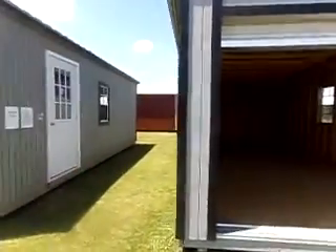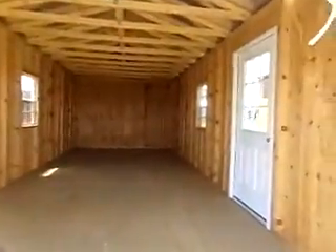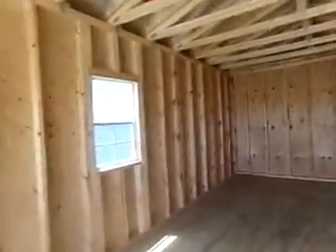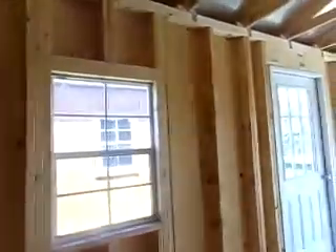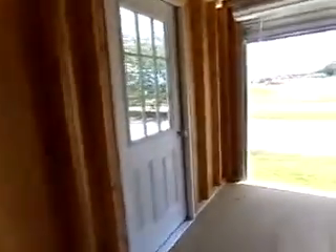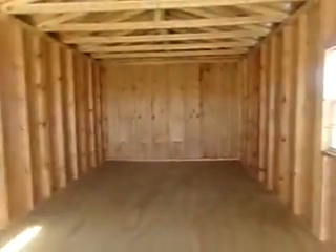If you're looking for a storage shed, this one is good for four-wheelers, lawn mowers, things like that. You can also turn these into tiny homes, but I think that might be a little more complicated. Let's look at the side door and see what's going on there.